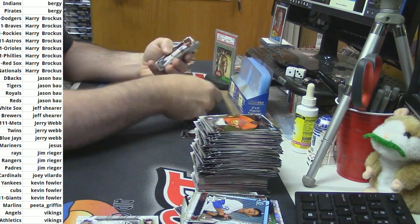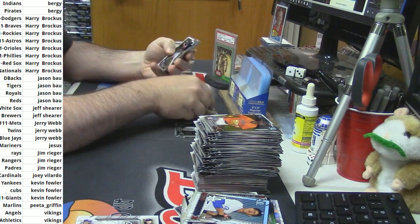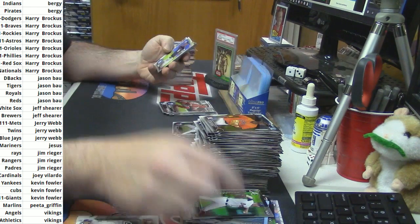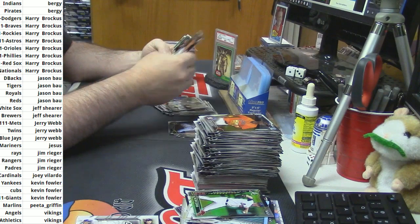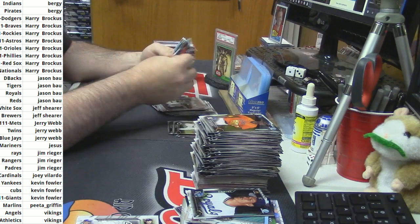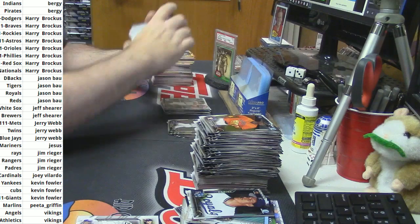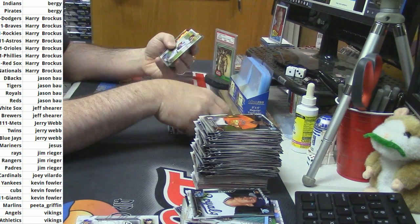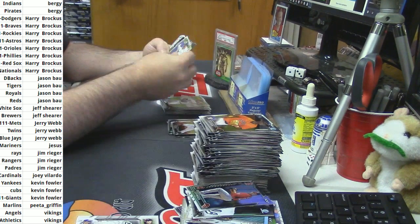Alright, last box — one more auto. Sean Newcomb scouted. Jeff Conine for the Royals. Monkite Chrome. Espinosa scouted for the Red Sox.